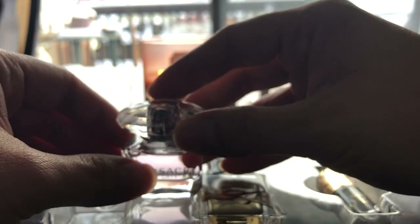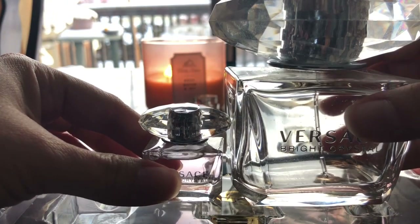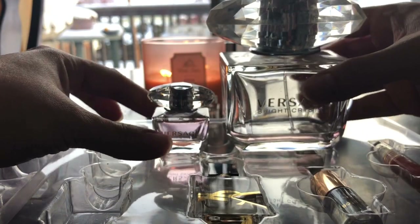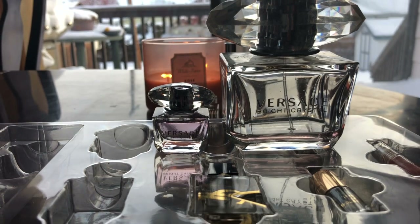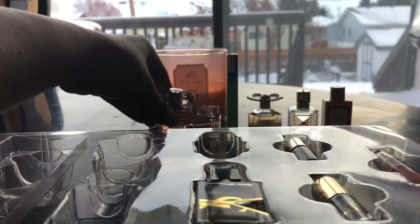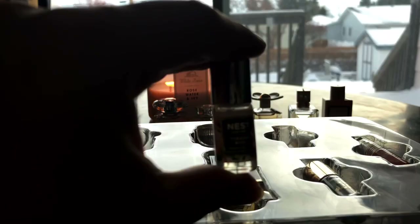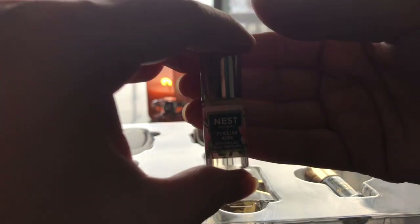Oh, it's Versace Bright Crystal. There we go. These bottles are just so darn cute because they are the exact replica — take a look at this. So this is the full-size bottle, and as you can see it's almost empty. I've had this one for years. Compare the tiny little cute sampler bottle to the full-size bottle — so cute.